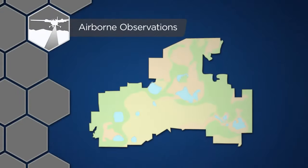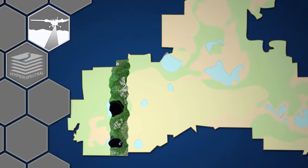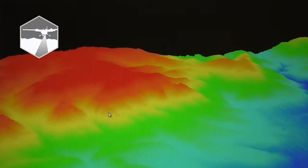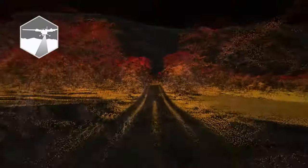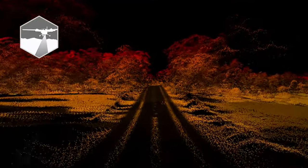During peak greenness, NEON's airborne observation platform is flown over field sites to collect hyperspectral, LIDAR, and high-resolution camera data. These remote sensing systems capture changes to land characteristics like topography, as well as more complex processes like tree growth and forest health across an entire site from year to year.